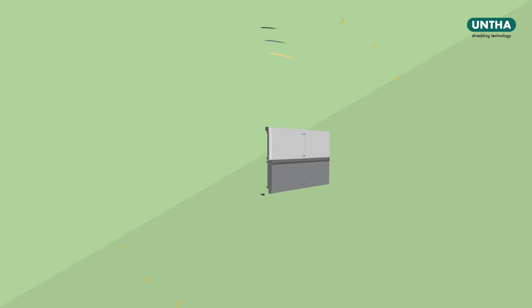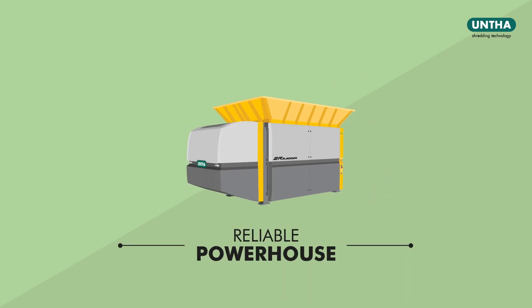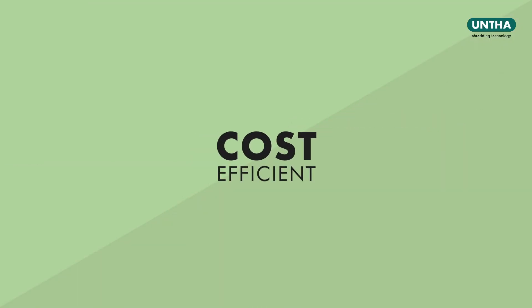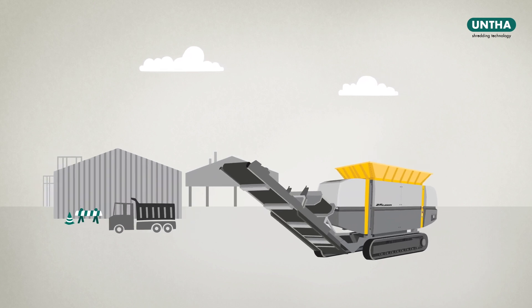All that and much more makes our primary reducer a reliable powerhouse that pays for itself — hard-wearing, cost-efficient. Take the opportunity of trying out the ZR on your premises. Contact us at unta.com/ZR.